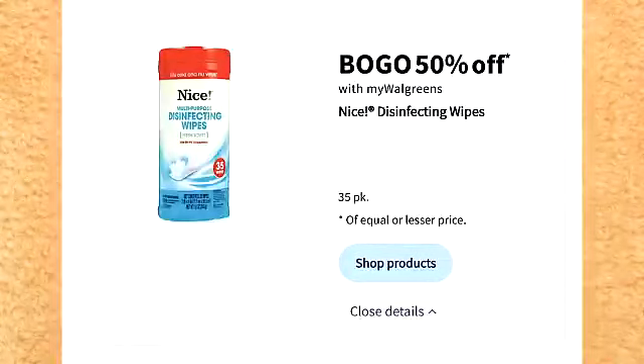There is a deal on Nice disinfecting wipes. They are on sale buy one, get one 50% off. This is also one of my favorite deals and a great stock-up item.